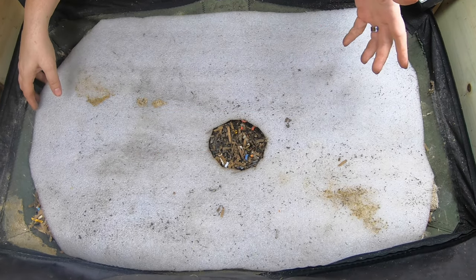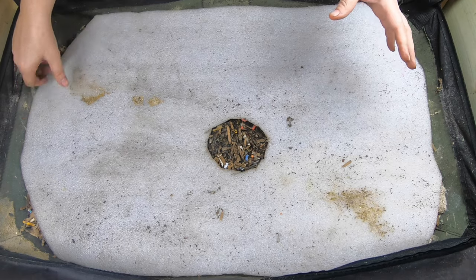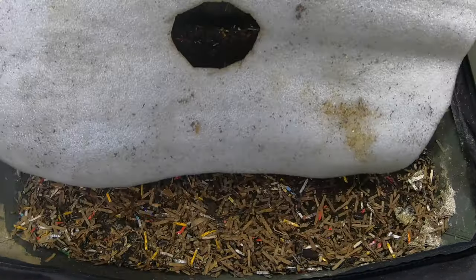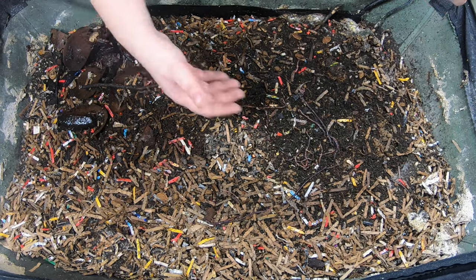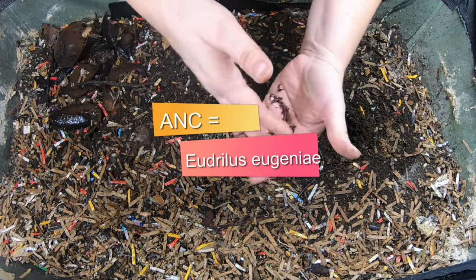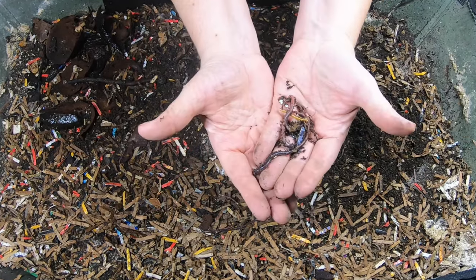Hey guys, it's Anne. Welcome to the channel. If you're new here, this channel is all about indoor worm farming just on a local scale — I just have my worm farm here for my household needs. Today we are going to take a look in on my fabulous, awesome African Nightcrawlers.